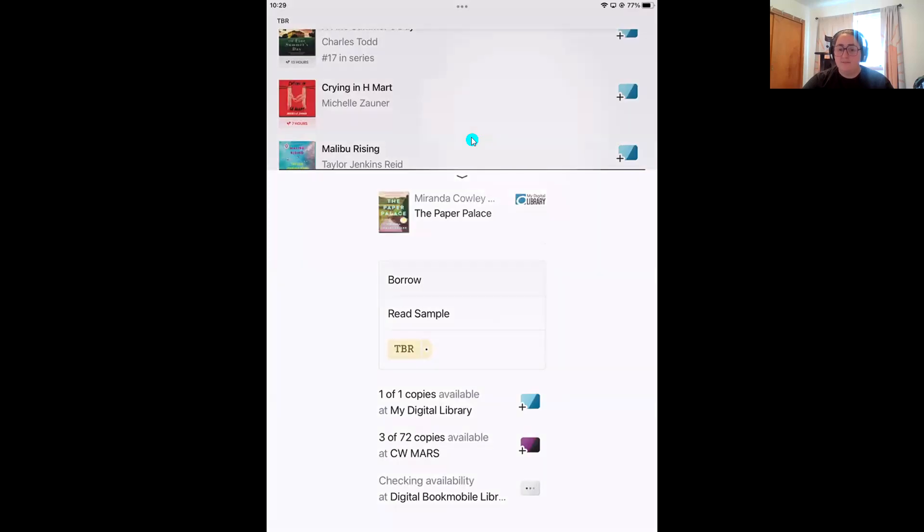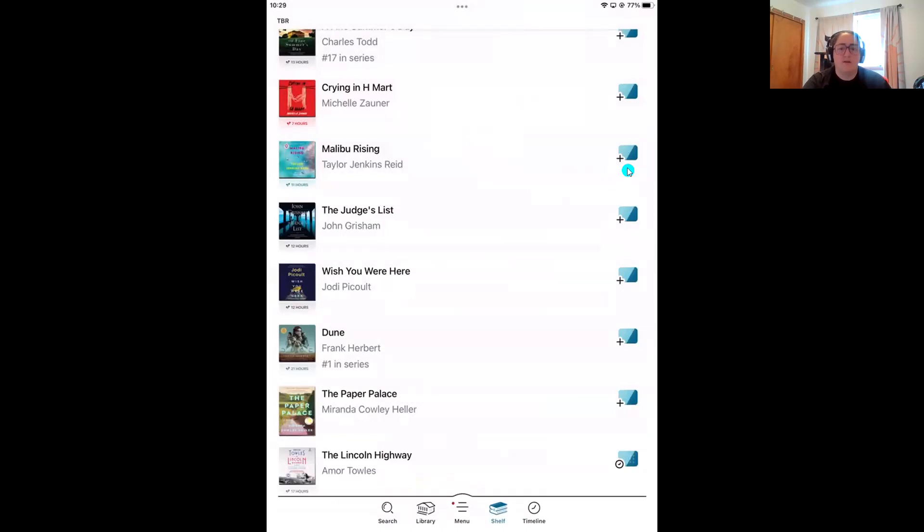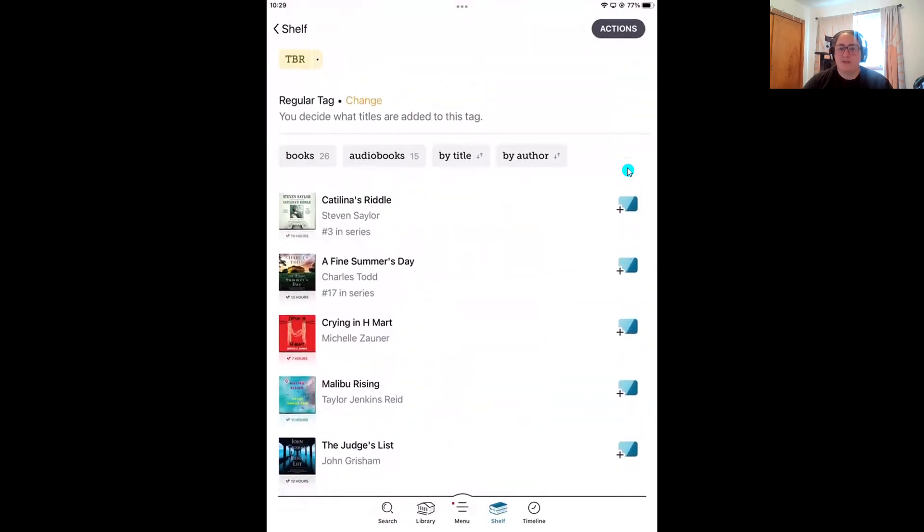You're going to see these icons pretty much everywhere in the Libby app — in your tags, on the library tab when you're browsing, and when you're searching with that magnifying glass. That's a nice little mini tip within my larger tip. To finish talking about tags: up in the top right corner you'll see the 'Actions' button. If you tap on actions, this is where you can rename your tag, export your tag, or delete it. I want to point out the 'Delete Tag' option for anyone who might want to delete the Borrowed smart tag.